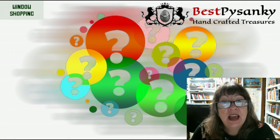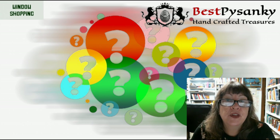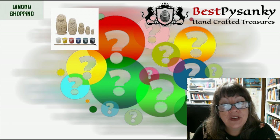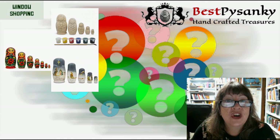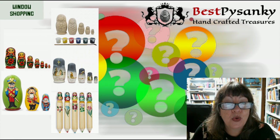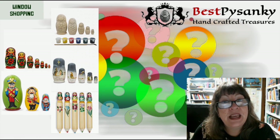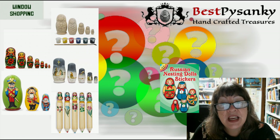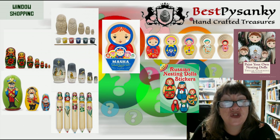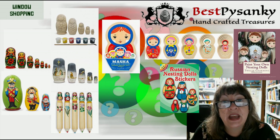Here's a store called Best Pisanki — handcrafted treasures, named for the traditional Ukrainian Easter egg — that has an entire section devoted to nesting dolls. They offer unfinished dolls, flower dolls, religious dolls, nutcracker dolls, pens and pencils, and much more. Or you might be interested in some nesting doll stickers, a nesting doll puzzle, or a book with step-by-step instructions for painting your own nesting dolls.